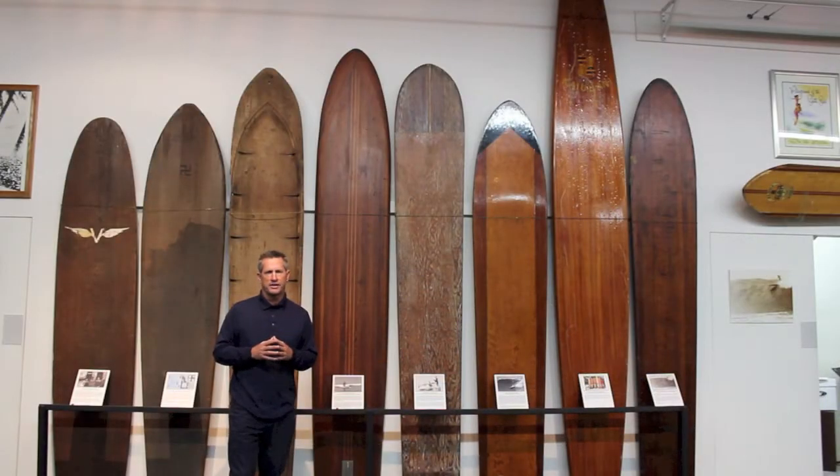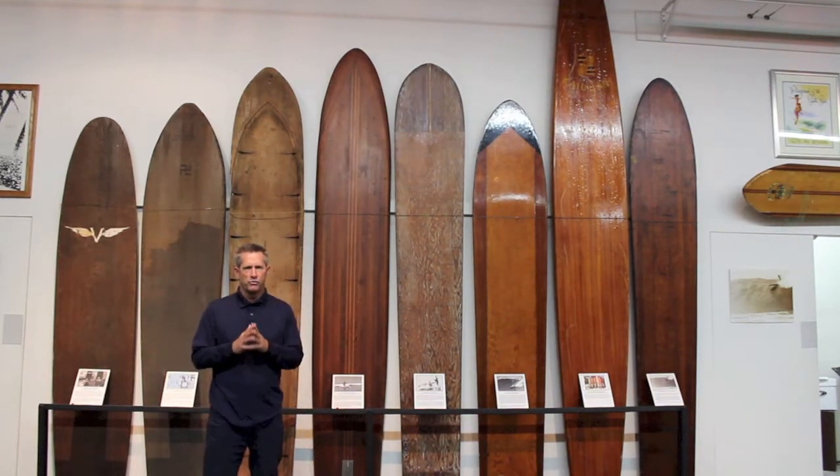Scott Bass here, the Executive Director of the California Gold Surf Auction. We've got some beautiful boards and here's one of them.